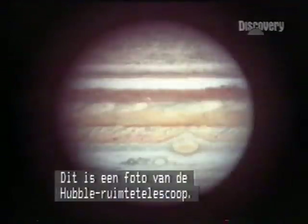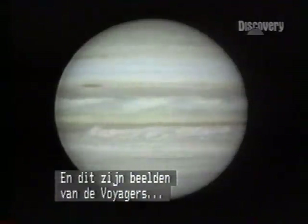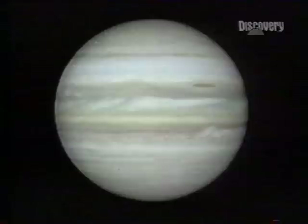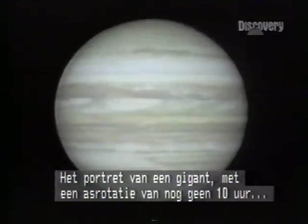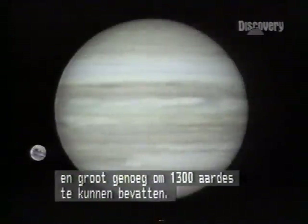This view from the Hubble Space Telescope, and this from the famous Voyager explorers — time-lapse, cleaned and enhanced by computer. The portrait of a colossus, turning on its axis in less than 10 hours and big enough to consume Earth 1,300 times.